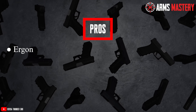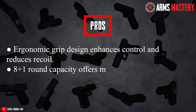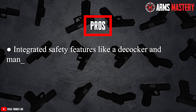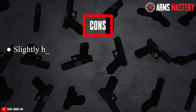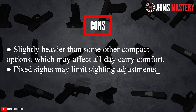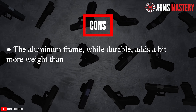Pros: Ergonomic grip design enhances control and reduces recoil. 8+1 round capacity offers more firepower compared to similar-sized pistols. Integrated safety features like a decocker and manual safety add extra security. Cons: Slightly heavier than some other compact options, which may affect all-day carry comfort. Fixed sights may limit sighting adjustments. The aluminum frame, while durable, adds a bit more weight than polymer alternatives.